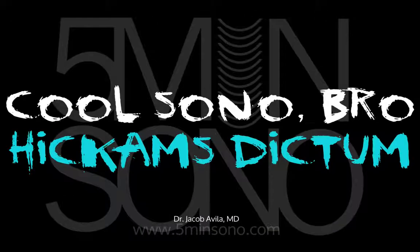Hello, this is Jacob Avila of 5-Minute Sono, and we're going to do a cool Sono Bro. I talked to you about a really cool case that we had a couple of months ago. I'm joined here by the best mountain climber and boulderer that I know, Aaron Schneider. He's one of my third-year residents.